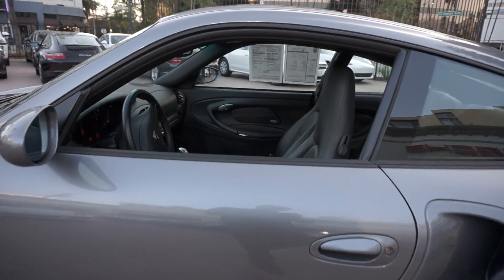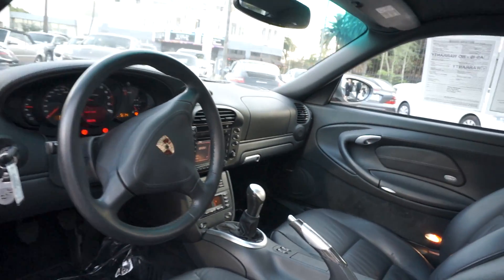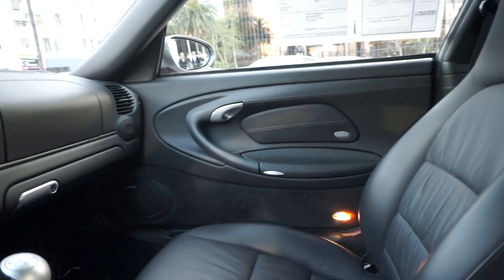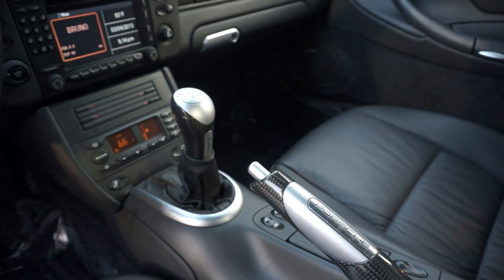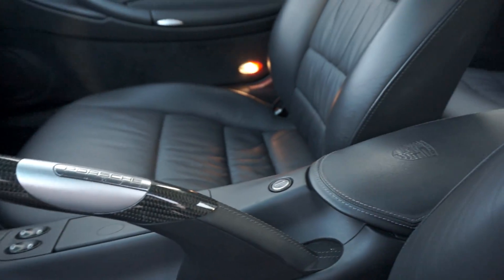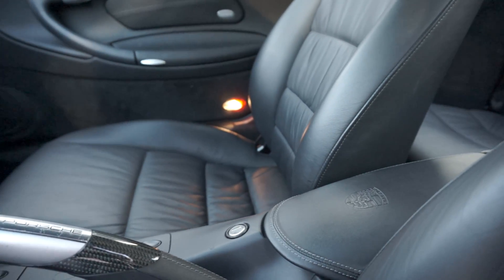Let's take a look inside. The interior is every bit the equal of the exterior. Inside we have full leather trim, as you'd imagine on a turbo — that's a standard feature. Optional features here to point out: carbon fiber gear lever and handbrake lever. Also, Porsche embossed crest on the center armrest.